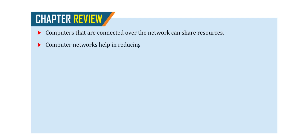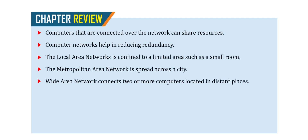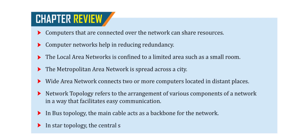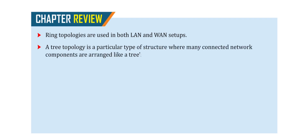Chapter Review. Computers connected over a network can share resources. Computer networks help in reducing redundancy. The local area network is confined to a limited area such as a small room. The metropolitan area network is spread across a city. Wide area network connects two or more computers located in distant places. Network topology refers to the arrangement of various components of a network to facilitate easy communication. In bus topology, the main cable acts as a backbone. In star topology, the central server acts as a master computer. Ring topologies are used in both LAN and WAN setups. A tree topology arranges connected network components like tree branches. In a client-server network, clients or workstations are connected to the main server.